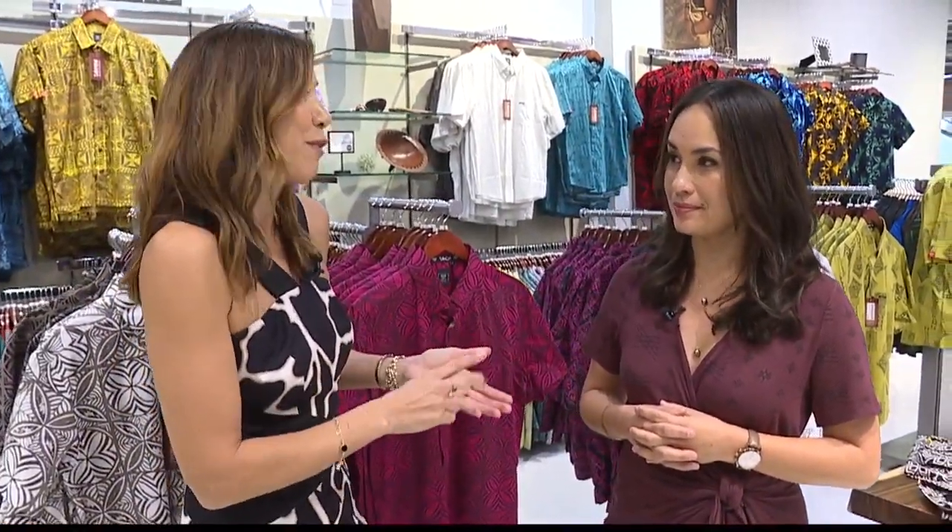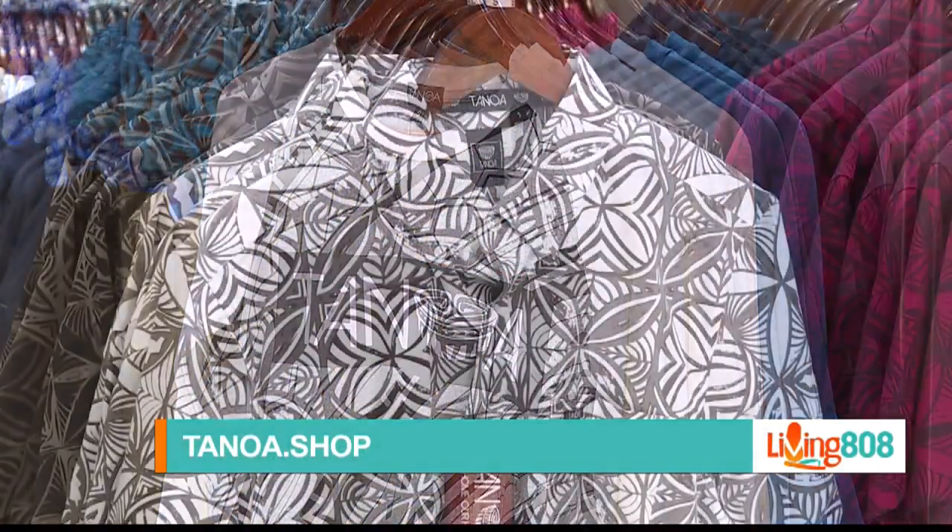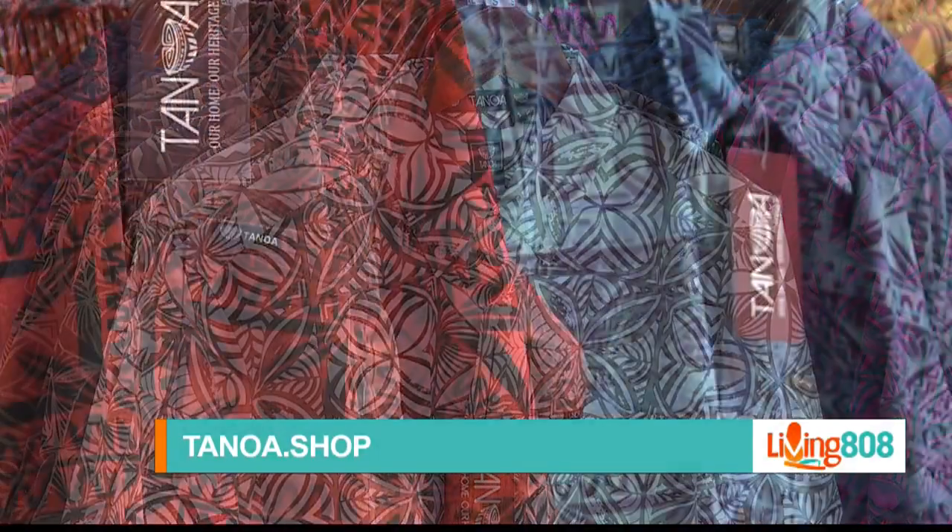Around the store it's not just for women — not for the wahine only. You have for the kane and also for the keiki. We have for children, men, and women, in a variety of sizes from extra small all the way up to 7X.